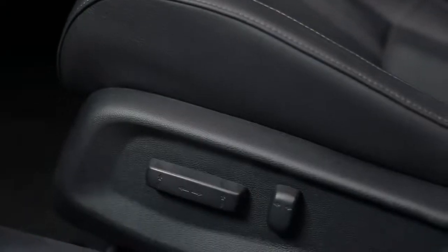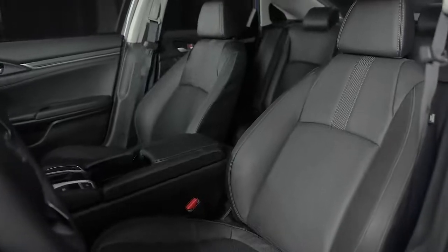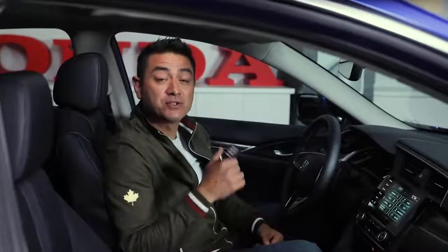The front seats are power adjustable and have an extended belt buckle for easier access. When the temperature drops, you and your passengers can stay warm with heated front and rear seats. And you can even warm your Civic up before leaving the house with the remote start feature.